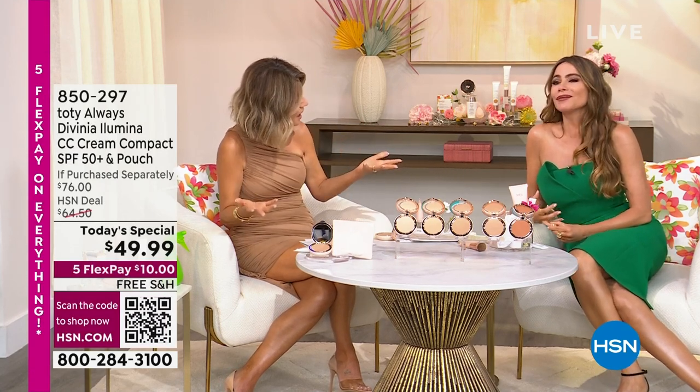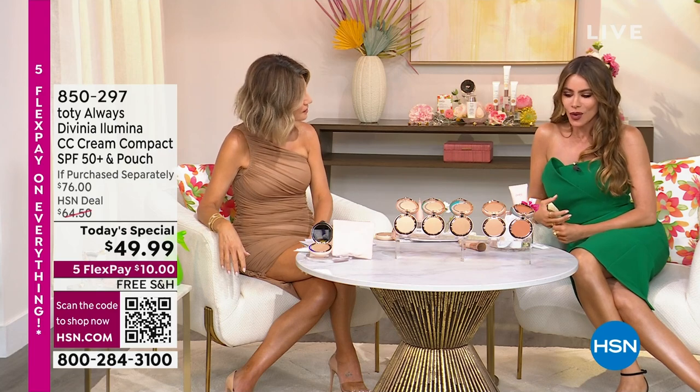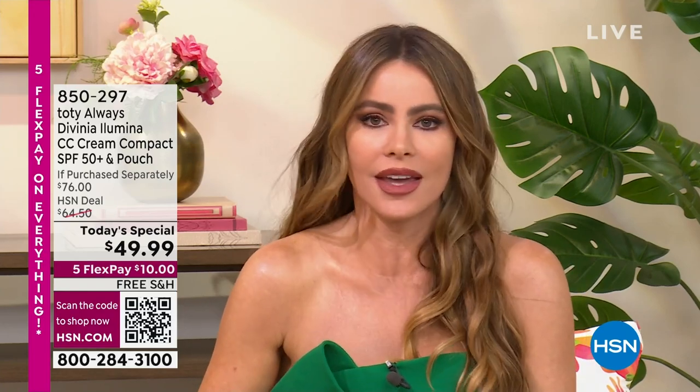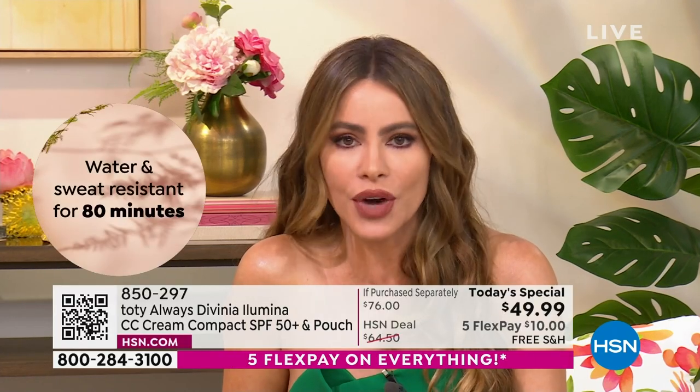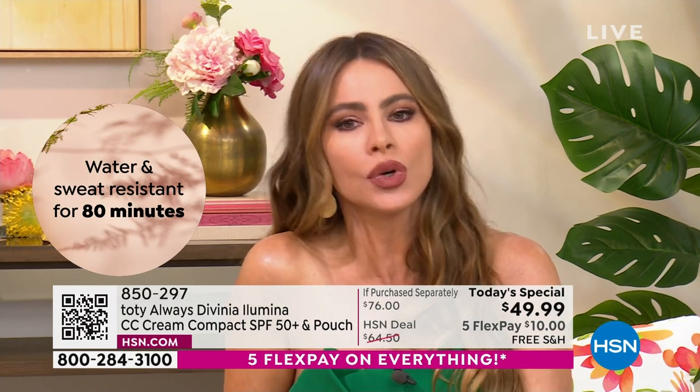I used to put on a primer, then a serum — it would take me forever. And sometimes if you put the wrong combinations, it doesn't last long, it gets blotchy. I work long hours so I don't want to think about it. I like putting a little highlighter, a little contouring — so I wanted something that would stay put because it's sun, water and sweat resistant. Something practical that every woman can use and feel great without thinking they have to do so much work.